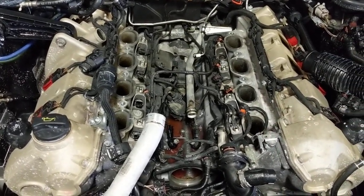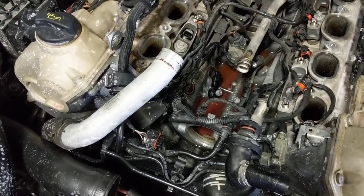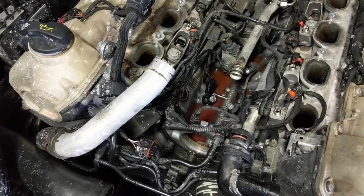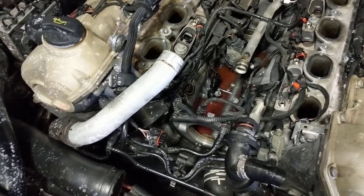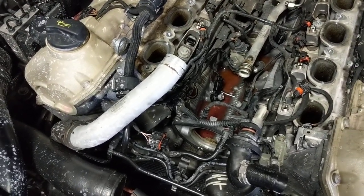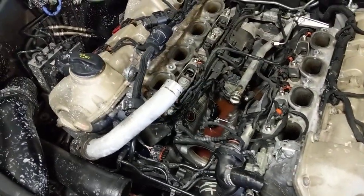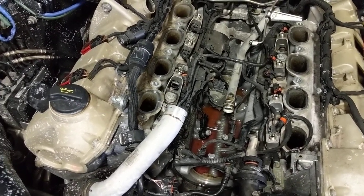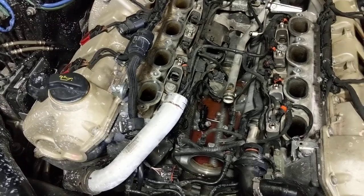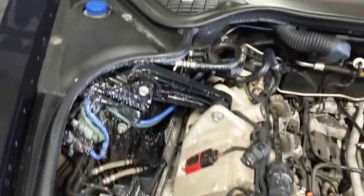It's not a cheap fix. Parts — with all the gaskets brand new — you're looking at probably four to five hundred dollars. Then figure three to five hours of labor depending on who does it. Out of warranty I'd say on average it'll cost you about a thousand dollars to get this fixed, maybe cheaper.